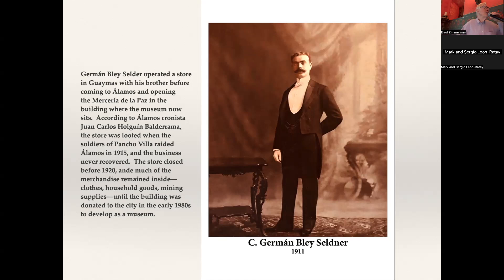El Museo Costa Brisa del Sonora is the Guaymas Hermanos building. The store was very profitable — he sold clothes, mining supplies, kind of a general hardware store. But in 1915, Pancho Villa and his soldiers came to Alamos. They looted this store, and financially it was never able to recover. The store was closed in 1919 or 1920. The merchandise remained in the store until the building was donated to the city by the family to be the museum. How wonderful if only I had had a camera walking into that building, unlocking the door, and photographing something that had been untouched for 65 years.